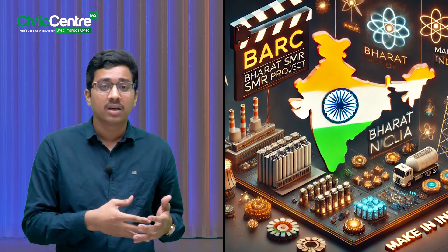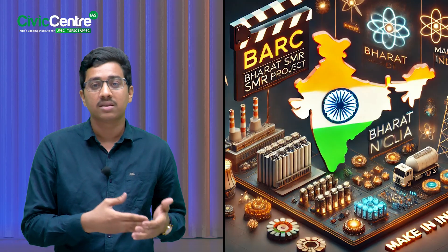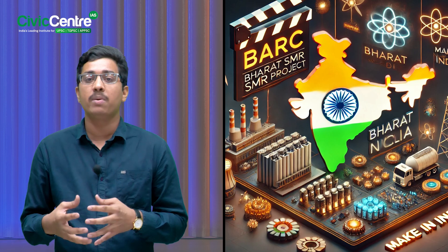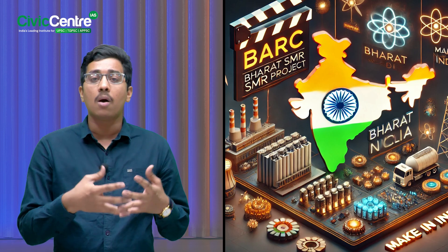These reactors can power energy-intensive industries like steel, cement, and aluminium, helping them cut costs and go green. Because of their compact size, Bharat Small Modular Reactors are perfect for remote areas where setting up large power plants is difficult. Imagine a remote village or hilly region getting 24/7 power from just one small reactor.